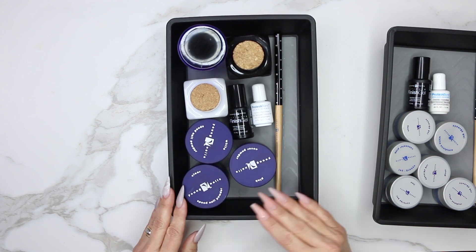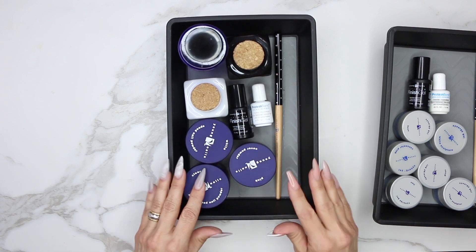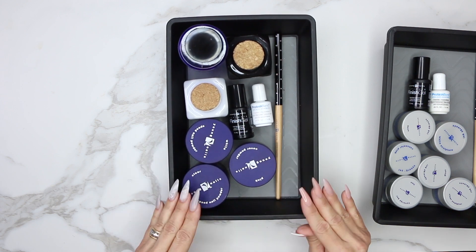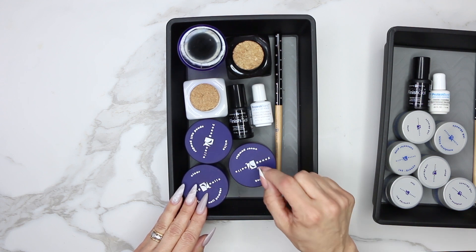My acrylic basket is very simple. All I have in it is my cover pink, my speed clear, and my speed white. That's because 99% of the time when I do acrylic, these are the items I'm going to use. Whether I'm doing a natural overlay or putting polish or gel polish over a nail, I'm still going to use my cover pink. Those are my go-to powders 99% of the time.